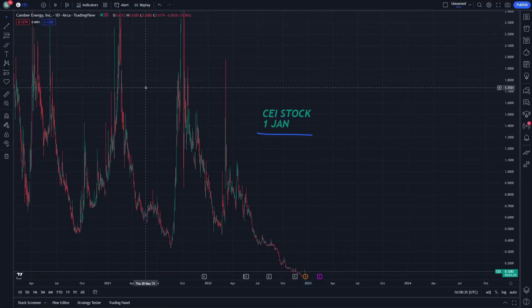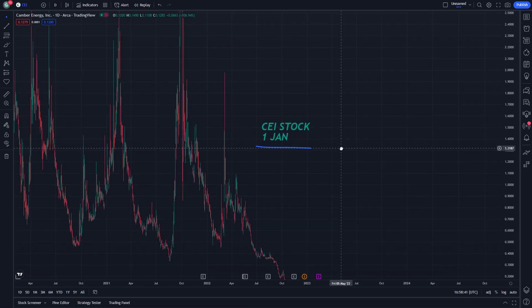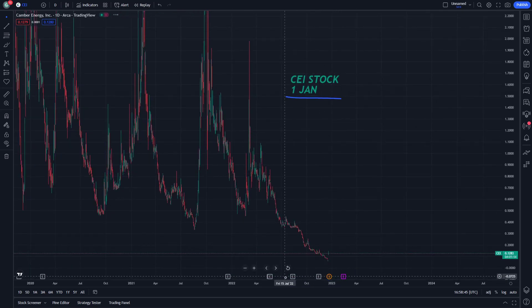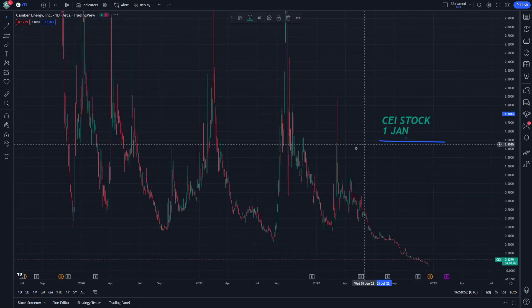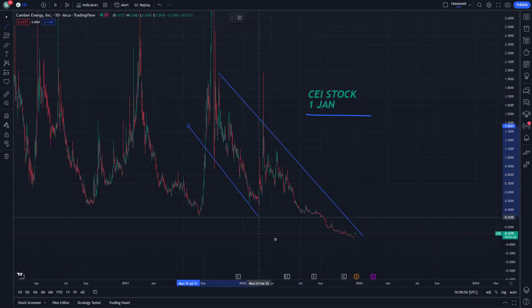Let's look at CEI stock on January 1st. We can see that the price on Cambridge Energy stock is going to be very fine, and we can see the indications that can be very important about Cambridge Energy stock. So we can go for those two trend lines, slope lines.